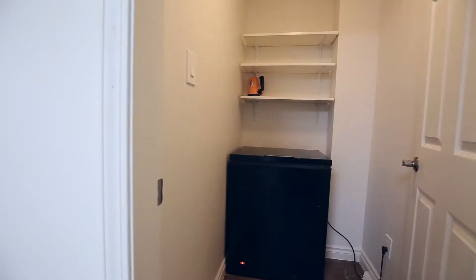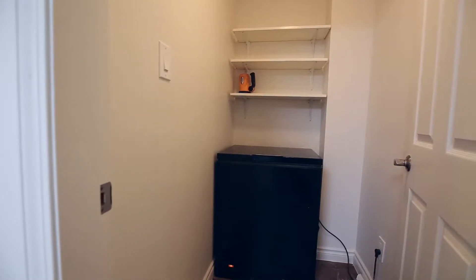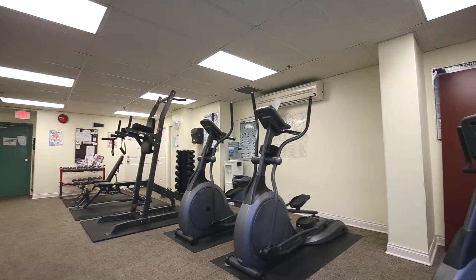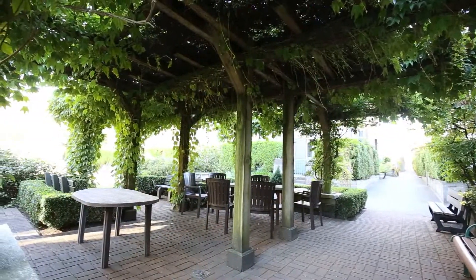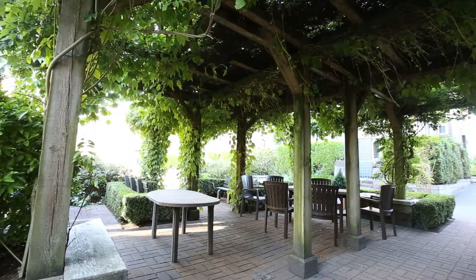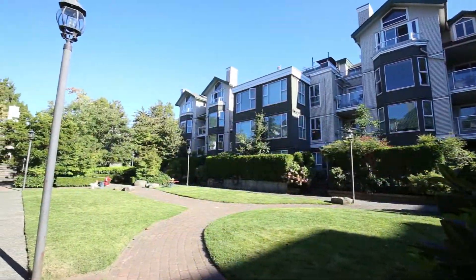This condo also has a storage room which is large enough for a deep freeze and ample shelving. The Newport Strata Complex has a well-equipped gym. The center courtyard of the Newport Strata Complex is a hidden gem in our busy city — relax in your private park and walk the pathways of the center courtyard.